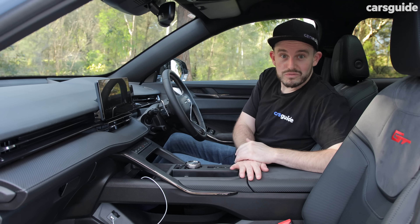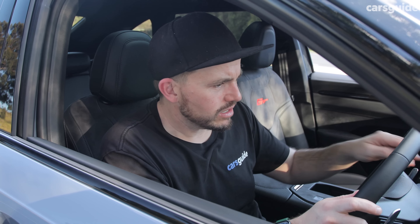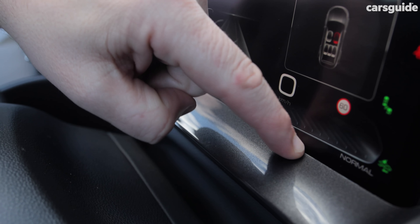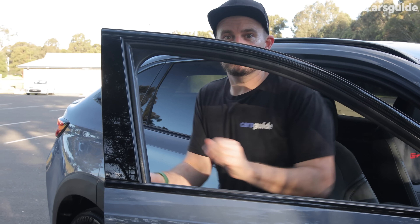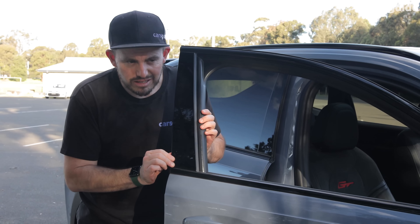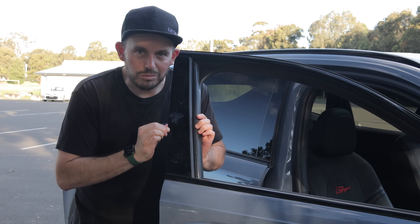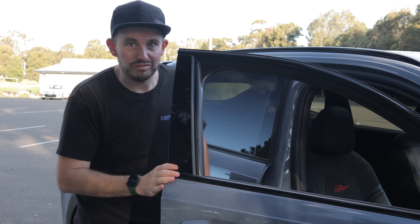Is the backseat user-friendly? Before we jump to the back, there are two more things I wanted to point out. First, you can see there's a rough edge to the plastic cutaway across the dashboard underneath the screen — it just cheapens it a bit. And when you get out — you hear that? This car's only got 600 kilometres on it. That's not good enough.